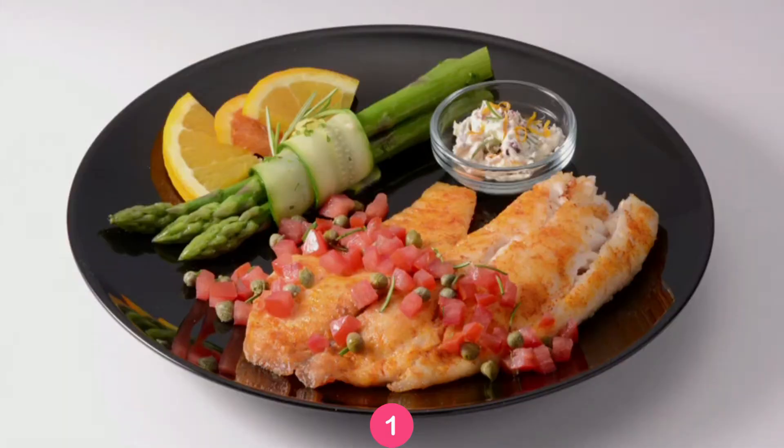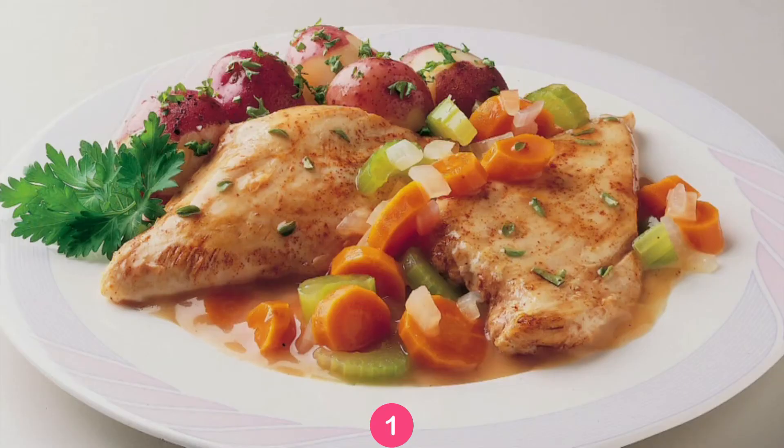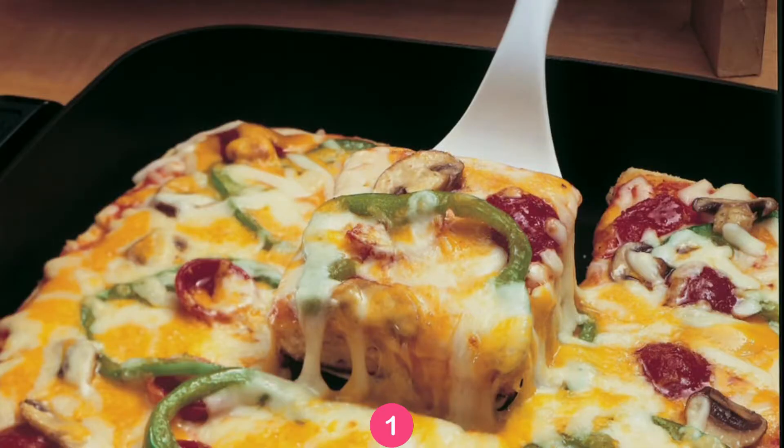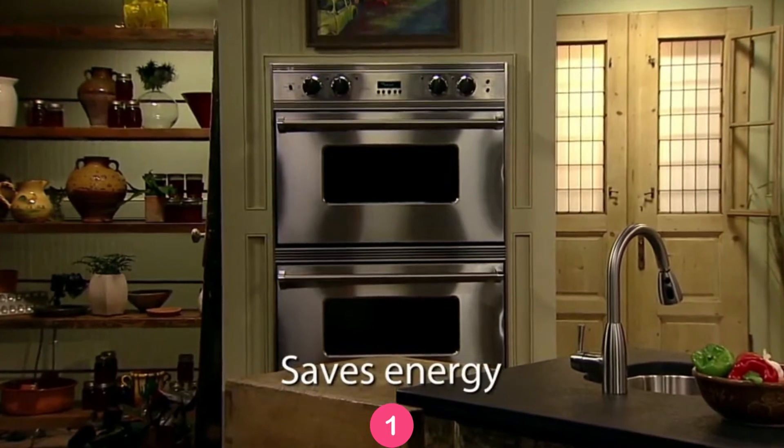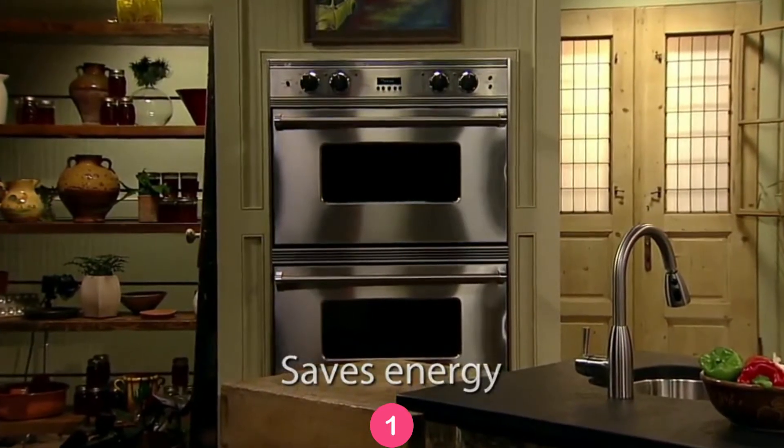Even scrambled eggs cook without sticking. Both skillet and cover are fully immersible and dishwasher-safe with the heat control removed. Prepare wonderful fish, pork chops, chicken, roast, and stir-fry. Even make deep dish pizza in your Prosto Skillet. You'll save energy too, because it's more efficient than using a range burner or heating the oven.